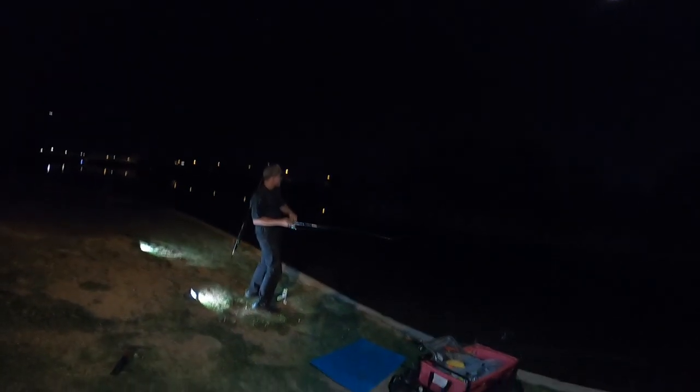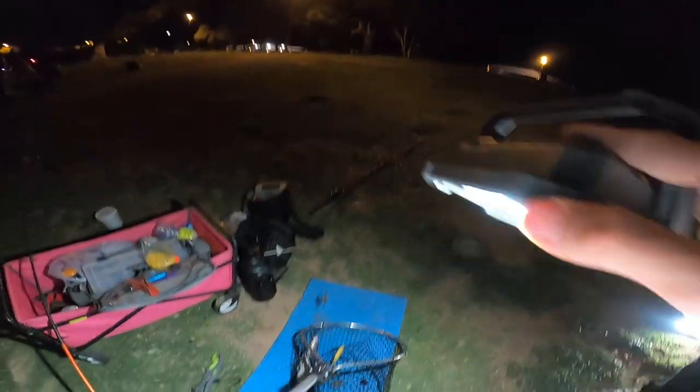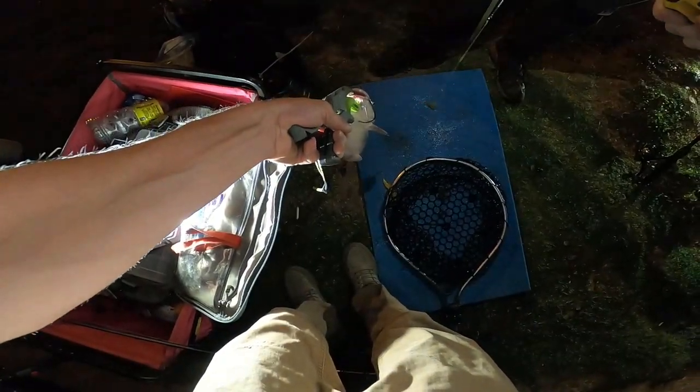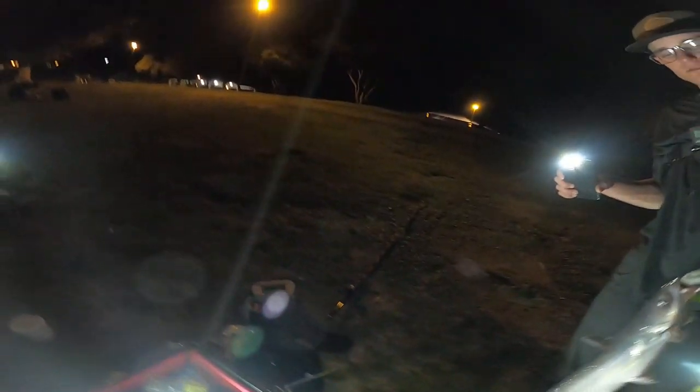I am determined to catch a fish today. Get it, Chris — chicken on the drop! Come under, come under. A little kitty cat. Little cat on another method feeder. Yeah, a little kitty cat, probably a pound. Another one of the stalkers. That's a nice little guy, on the method. Again, I don't know if that's what I'm getting hit by — a little cat.